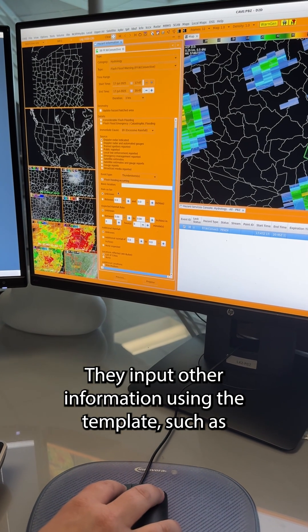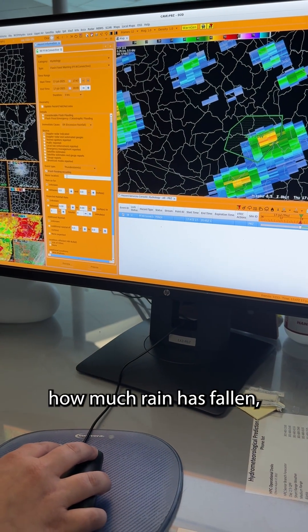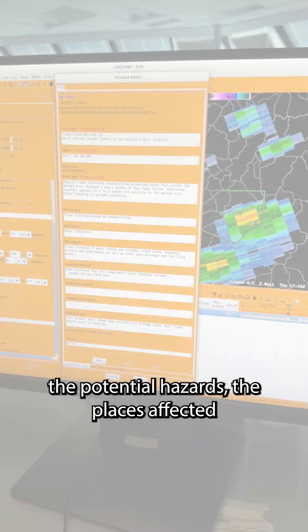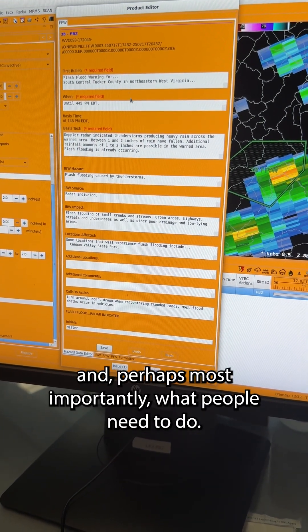They input other information using the template, such as why the warning was triggered, how much rain has fallen, how much more is expected to fall, the potential hazards, the places affected, and — perhaps most importantly — what people need to do.